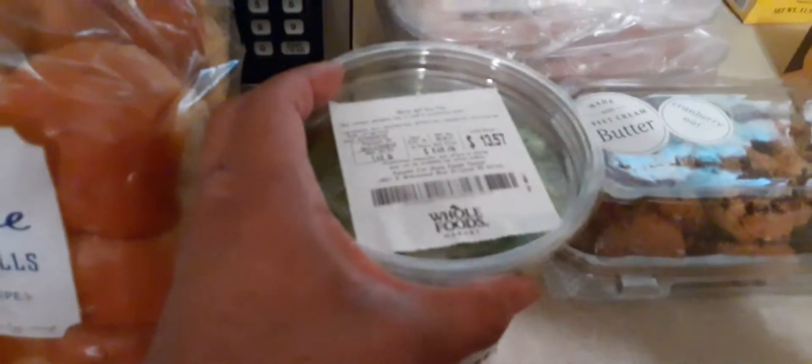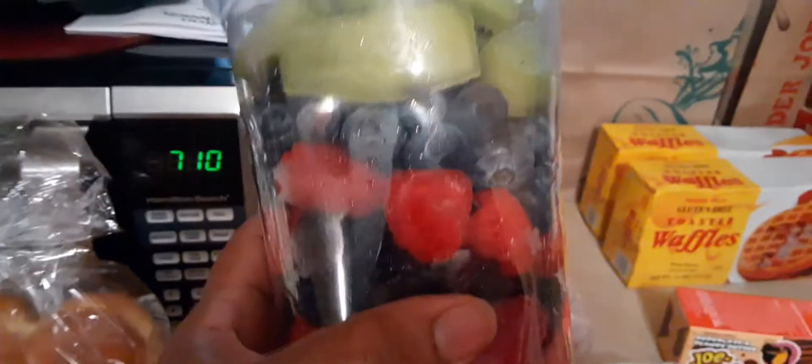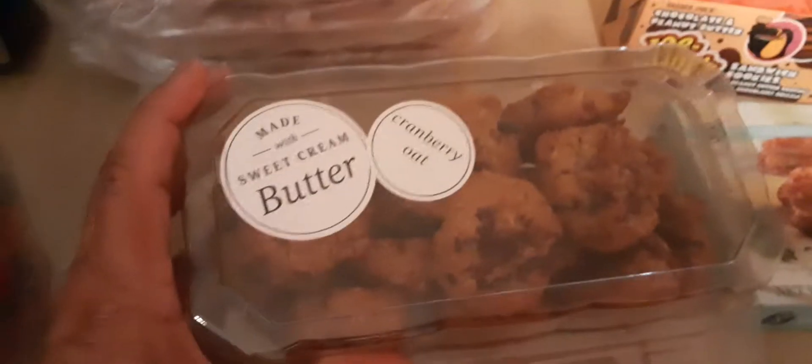This is Whole Foods. My son loves the brioche dinner rolls — they're a little expensive but they're worth it. And I got him some fruit. He's trying to eat healthier. You see that price right there? $13. It has kiwi, blueberries, raspberries, blackberries, and strawberries.